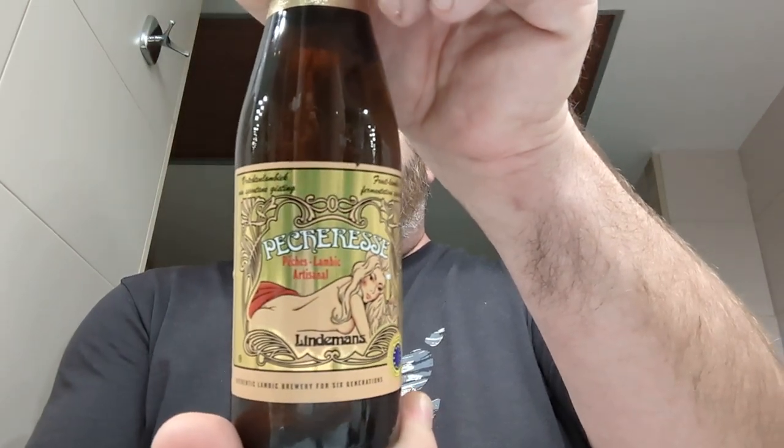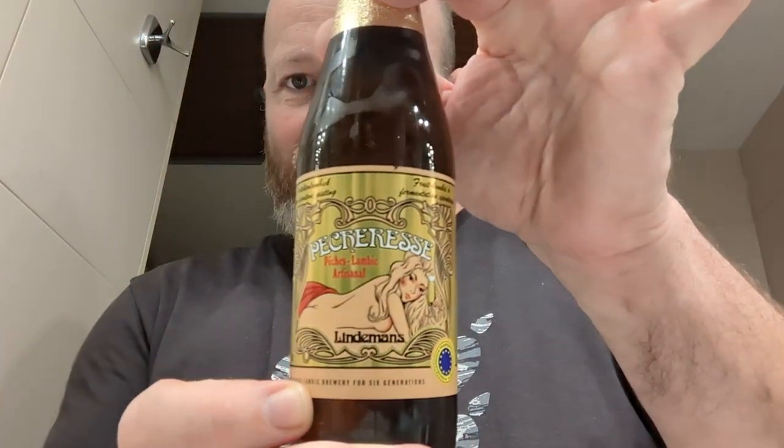As you can see, fruit Lambic, spontaneously fermented — it says on the back. Pêcheresse is composed based on an oak-aged one-year-old Lambic with peach juice. Looks cracking, let's crack it open. Do like a Lambic gold crown cap.